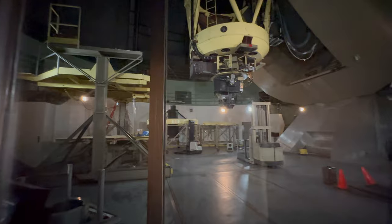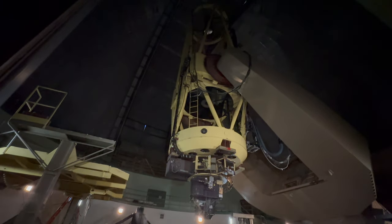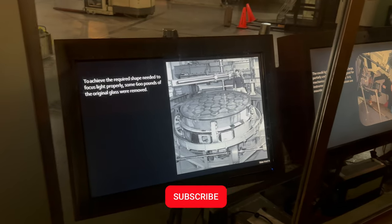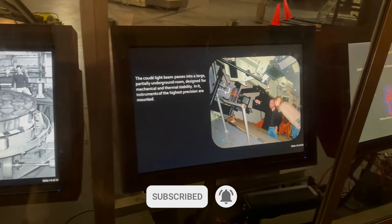And here it is — the 120-inch telescope, the Shane Telescope, and it continues to unlock the Universe's secrets. If you enjoyed this cosmic journey, like, comment and subscribe to my channel. See you in the next video!